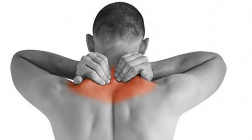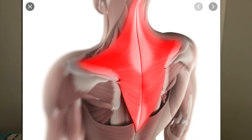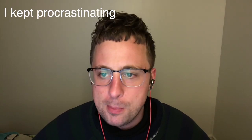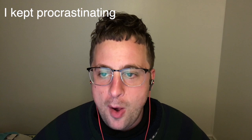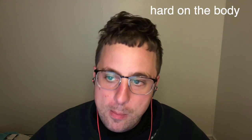I've had sore traps for a while — those are up here and they also go down your back. I wasn't sure what was causing the problem, but I kept procrastinating about fixing it. Eventually, I decided the problem was probably from my computer setup. It wasn't ergonomical, meaning that it was hard on the body.